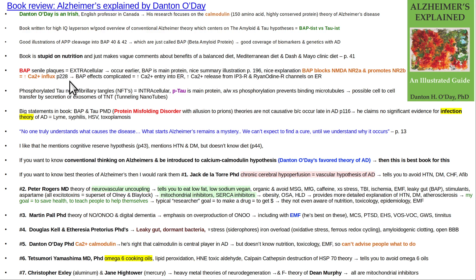Beta amyloid protein, or senile plaque, is primarily extracellular. It occurs earlier than tau does. But the bottom line is that tau and beta amyloid theories — as Danton O'Day himself points out — happen too late in the course of disease. They are not the cause of the disease, and it's not even clear how significant they are. All the drug trials that targeted them really haven't done anything significant, so they're barking up the wrong tree.